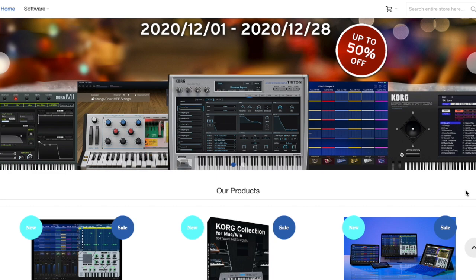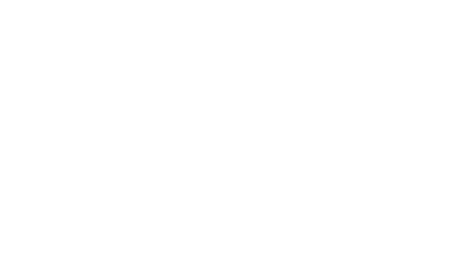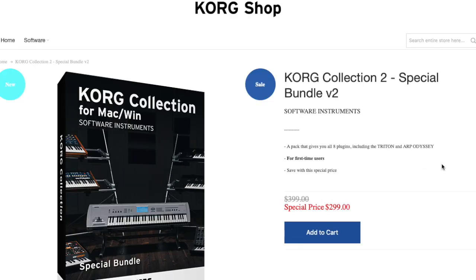Coming in at number six is the Korg Collection. It typically retails for $399 and it's currently on sale for $299. Some of the sounds from this VST have been used to create amazing timeless music. The Korg Collection is only on sale up until December 28th, so if you're thinking about picking it up, do not hesitate.